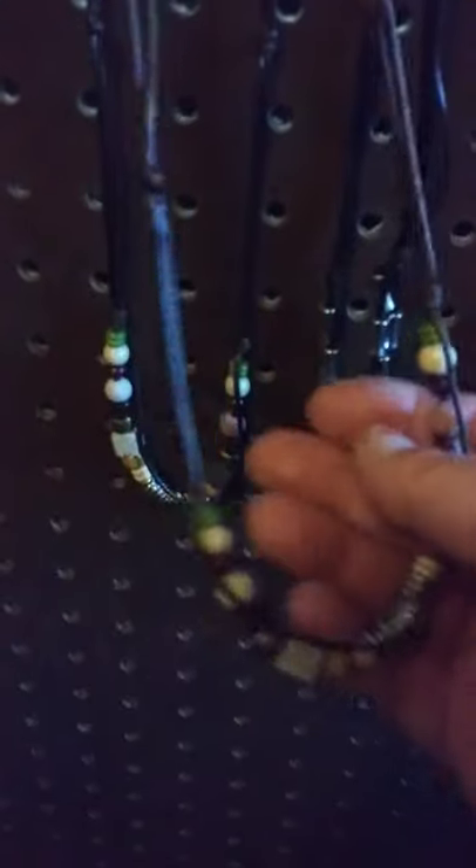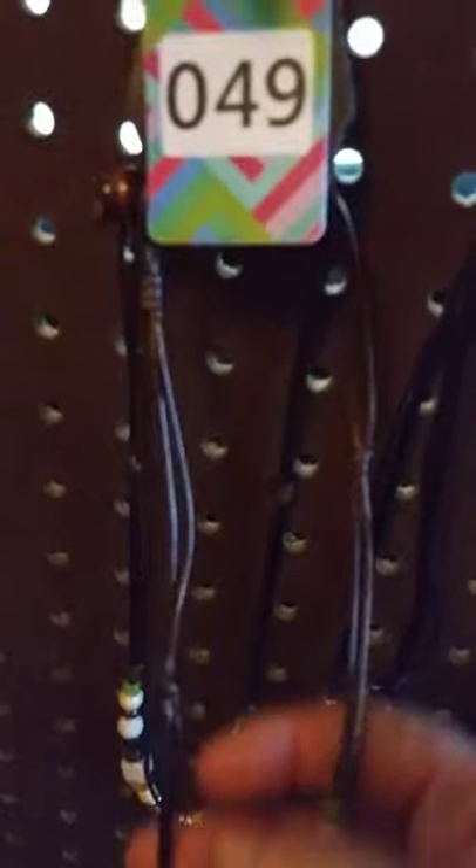I've got another one that is men's or boys' urban necklace. As you can see, it's got the different colors — really, really pretty. Like I said, we've got the holidays coming up, guys, and we can't forget our men. This one here is going to be number 49 to claim.